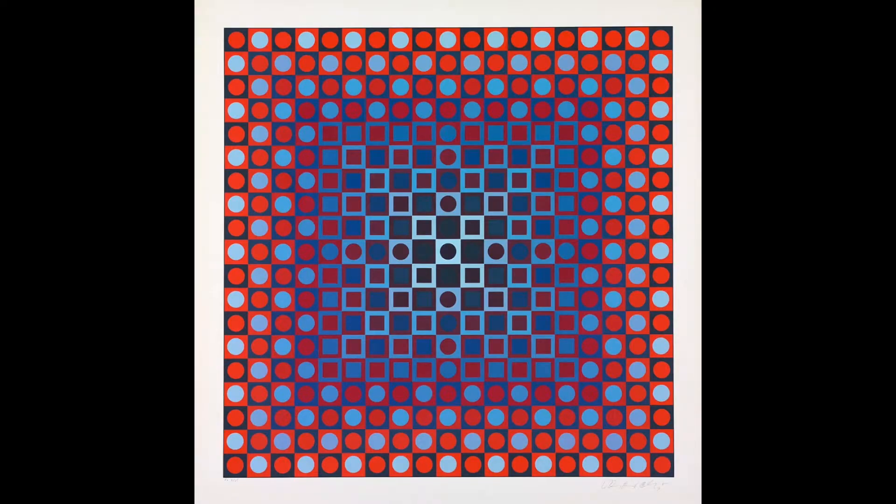Artist Victor Vasarely used repetitive colors, lines, and shapes that played with the viewer's perception to create optical illusions. This visual phenomenon occurs when the viewer is able to focus their attention and tune into their senses — a bit like meditation.